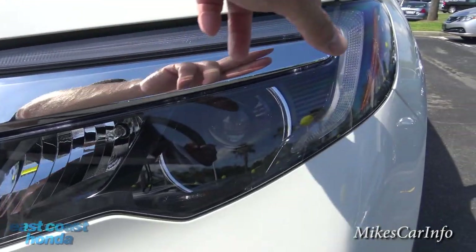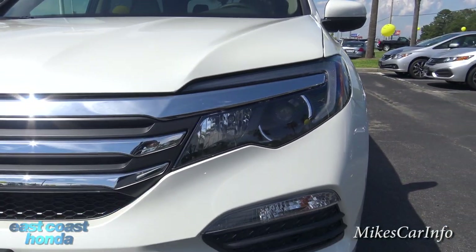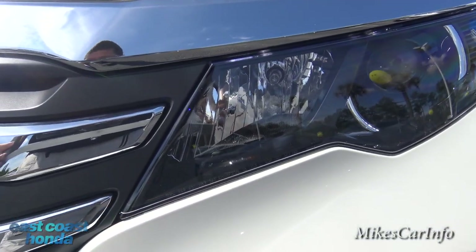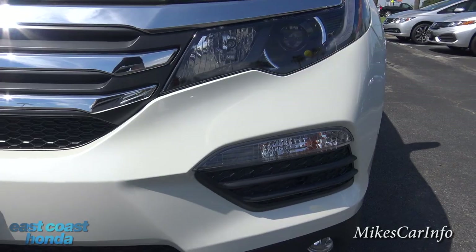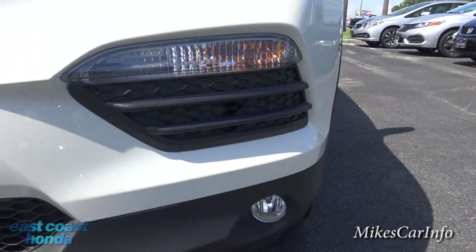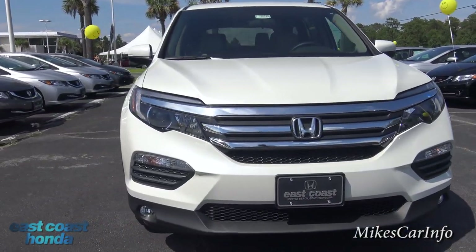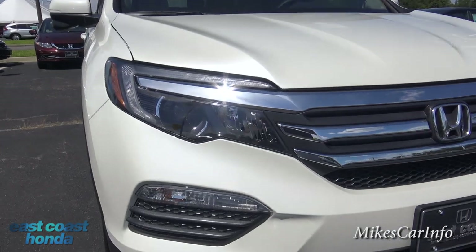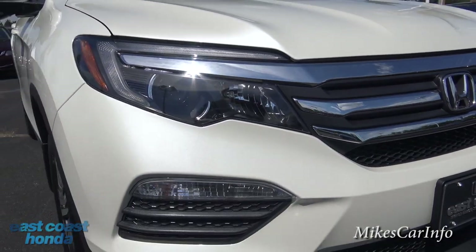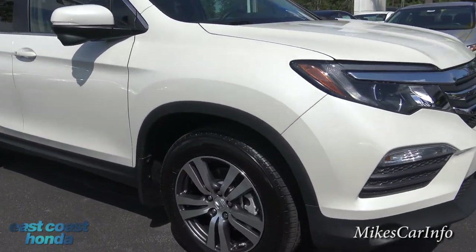Looking at the front, we have accent lighting that will be illuminated, and projector headlights powered by halogen bulbs, with a reflector on the left for the high beams. There are fog lights down here, turn signals, parking lights, and a chrome grille. Hopefully I'll be able to do one of these at night so you can actually see what the lights look like — during the day it's hard to see them.